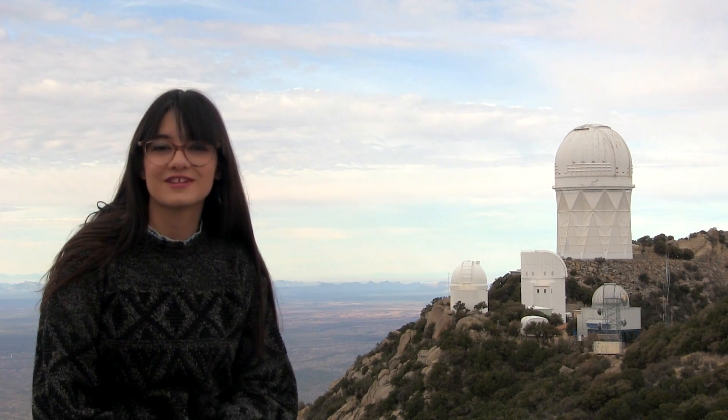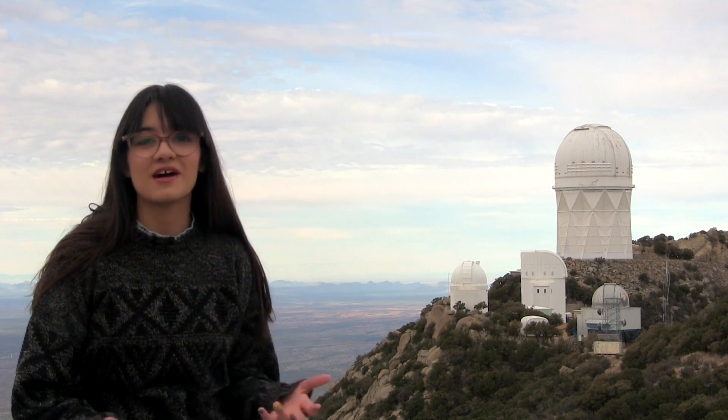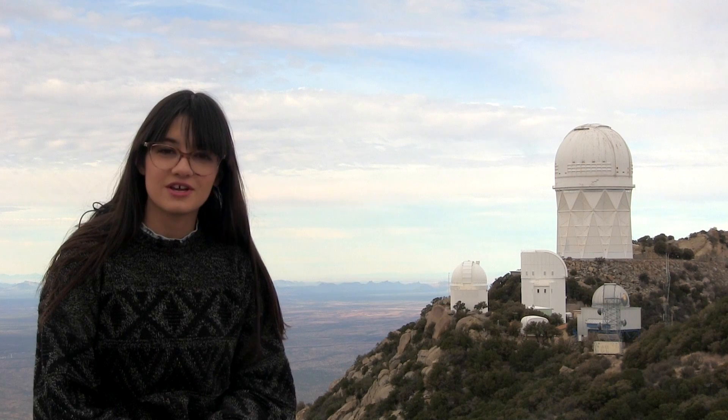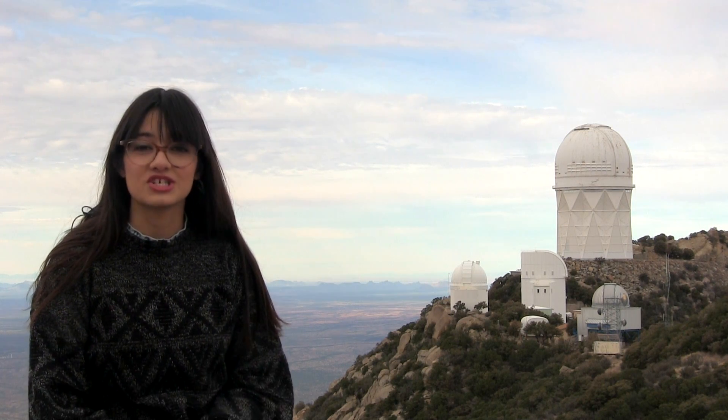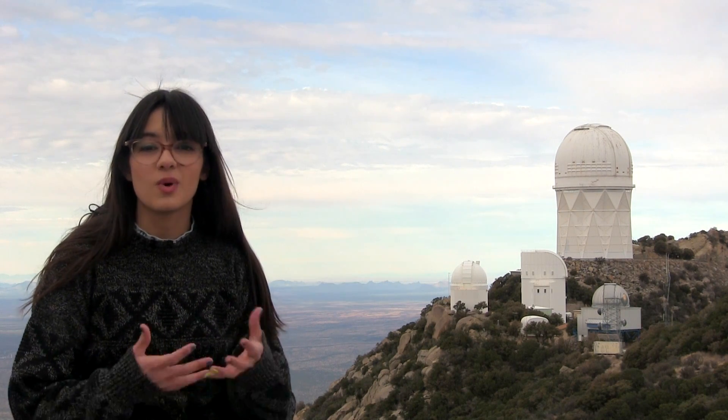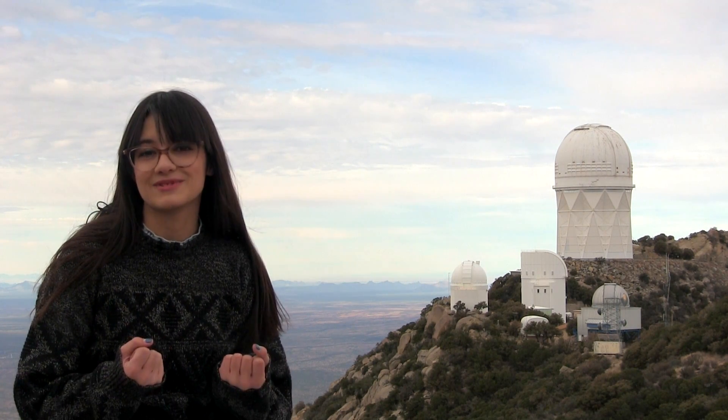Hi, I'm Carmen from Active Galactic Videos, and I'm currently up at Kitt Peak National Observatory, which is in southern Arizona on the land of the Tohono O'odham Nation. It's the largest collection of research telescopes anywhere in the world, so while we're up here today, let's go check out some of the scopes.